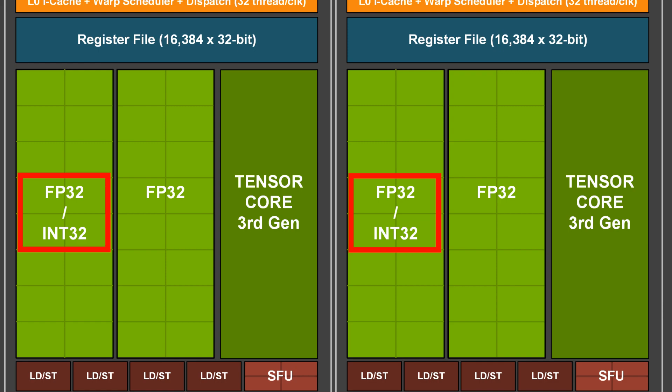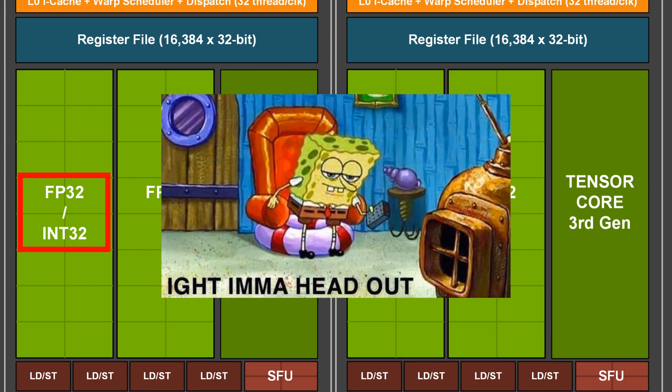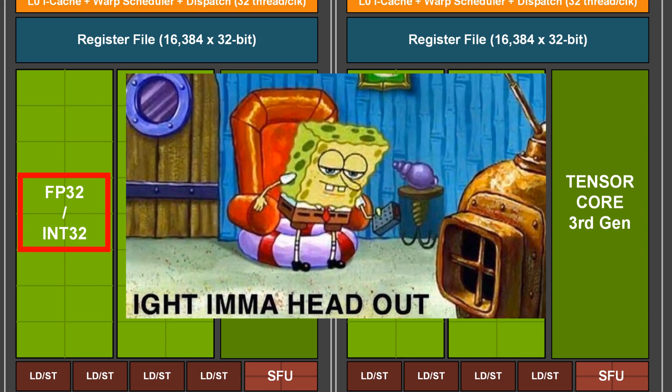We also have integer computations — for example, INT32. These computations are used in gaming to calculate collisions, trajectories, physics, memory address locations, and so much more. You don't need a boring math lecture from me — coming back to the topic of the video.